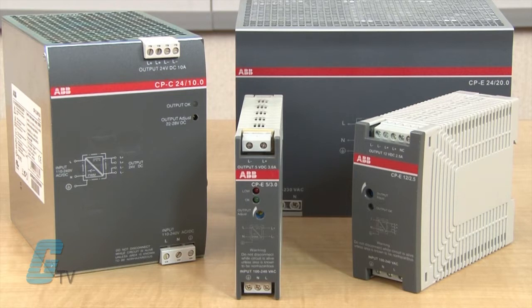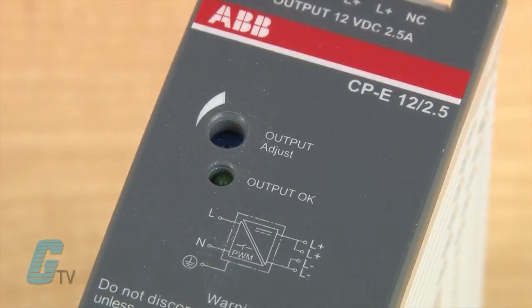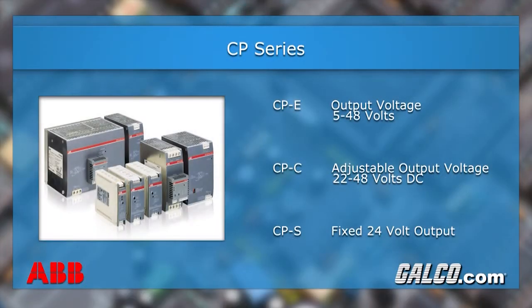They are protected from overloads, open circuits, and short circuits, and come standard with a status LED indicator. There are a wide range of output voltages in the CP series, with the CPE range having output voltages from 5 to 48 volts.